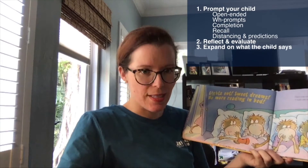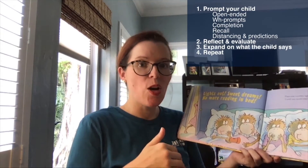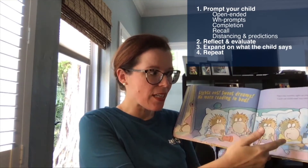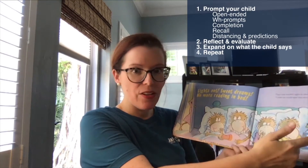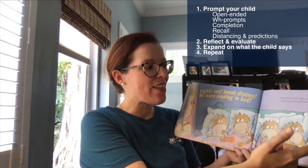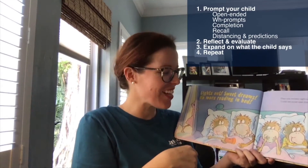The fourth step to dialogic reading is to repeat — have your child repeat back the expanded or correct response. So when we counted the monkeys together and said five, I'd then ask again, 'How many monkeys do we see on the page?' — Five. 'That's right, you got it.'